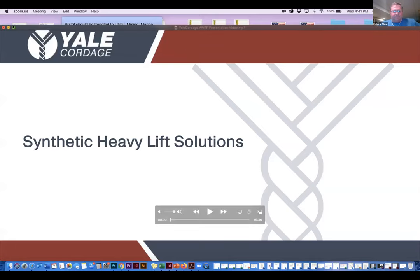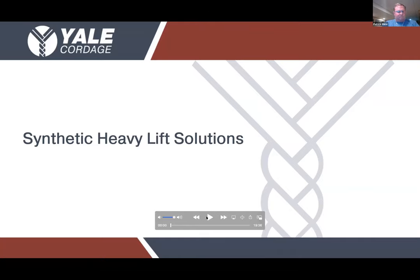Next up we have Patrick Shire of Yale Cordage to close out the day. You can ask questions during his presentation by using the Q&A window and Patrick will answer your questions at the end of his session. Good afternoon everyone. My name is Mark Halberson. I'm one of the regional sales managers here at Yale Cordage. This afternoon I'm going to be talking to you about the synthetic heavy lift solutions being made available here at Yale.